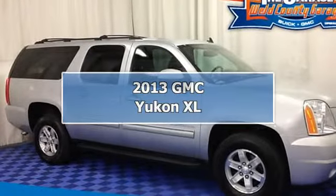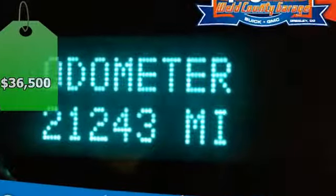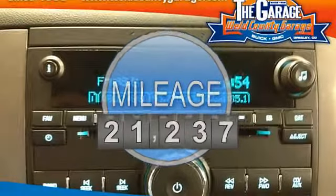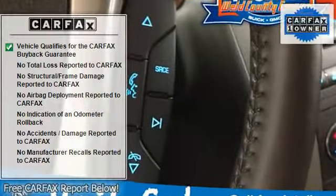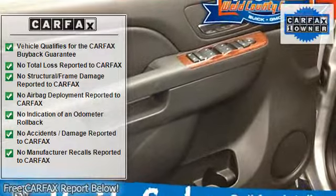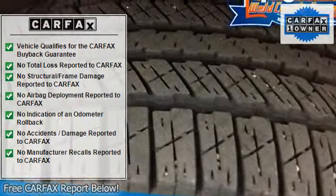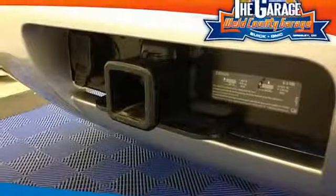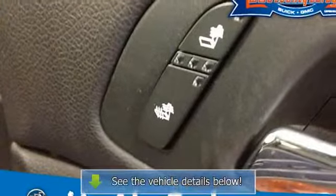4-wheel drive, silver bullet, flex fuel — this stunning looking 2013 GMC Yukon XL is the SLT that you have been trying to find. You never know when life is going to throw you a curve, but the anti-lock braking system will always be there to help stop trouble right in its tracks.